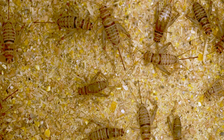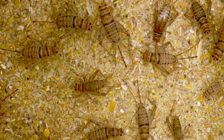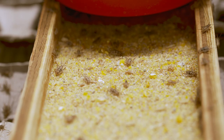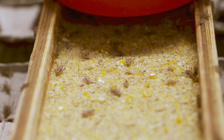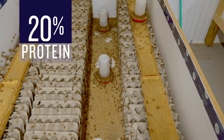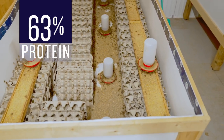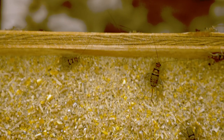The feed used for the crickets is a chicken starter blend containing wheat, oats, canola, and soy — a 20% protein blend. The neat part is that you can take that 20% cricket feed and produce 63% protein out of it.